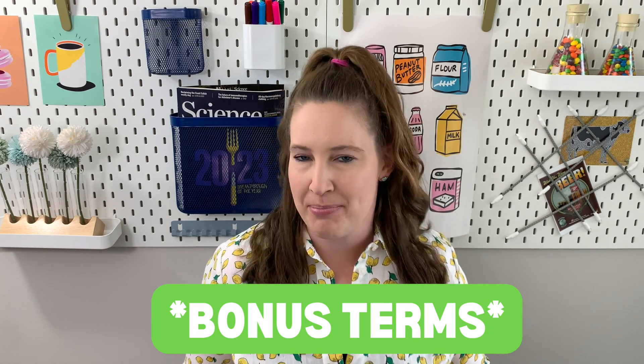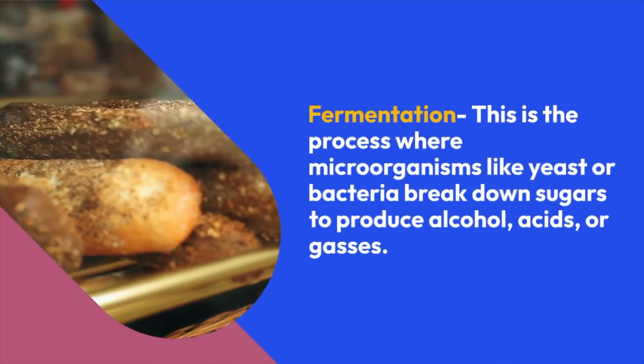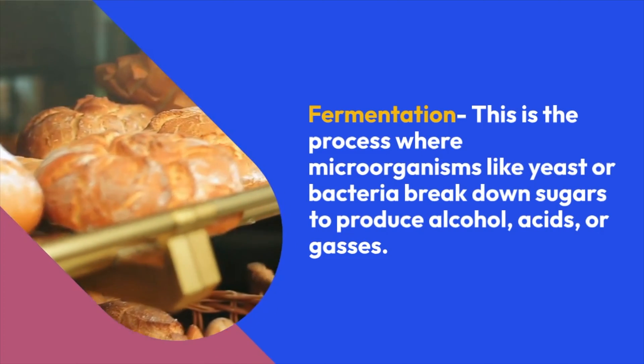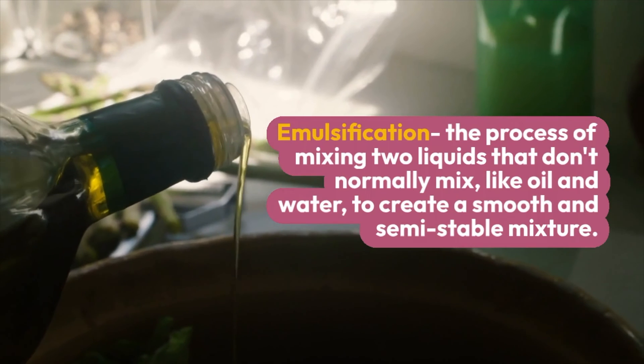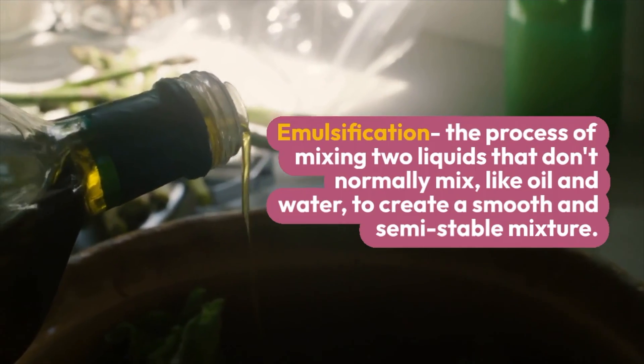Here are five bonus terms useful to understand if you're studying food science. Fermentation: this is when we use microorganisms like yeast or molds to break down sugars in food and produce alcohol, acids, or gases — think yogurt, beer, and bread. Emulsification: this is the process of combining two immiscible liquids — two liquids that don't mix together, like oil and water — combining them to make tiny droplets and create a semi-stable product.